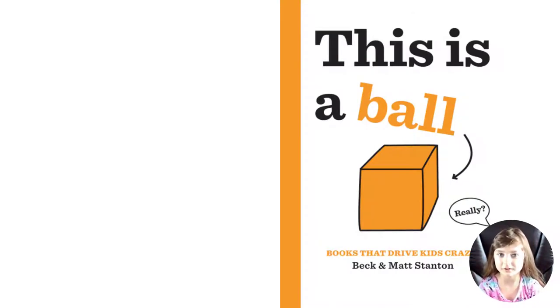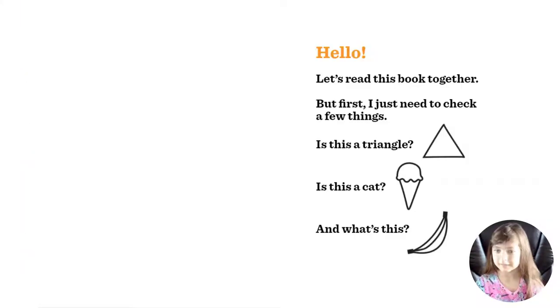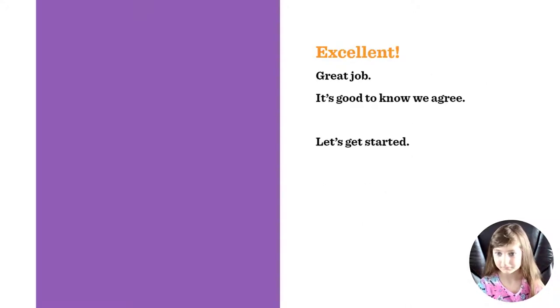Hi guys, today I'm going to read a book called 'This Is a Ball.' Let's read this book together, but first I just need to check a few things. Is this a triangle? It is! Is this a cat? No, it's ice cream. And what's this? It's a banana. Excellent, great job! It's good to know we agree.